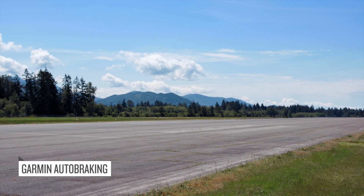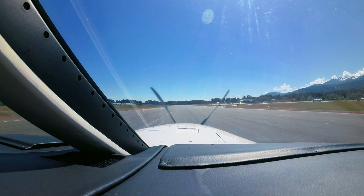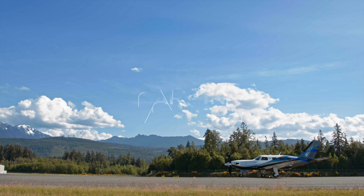Wait for aircraft and propeller to stop before exiting the aircraft. That's Autonomy, featuring Autoland, only from Garmin.